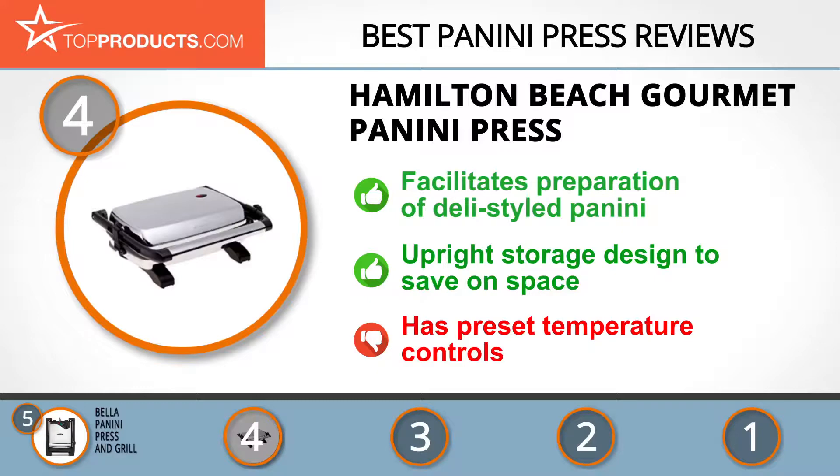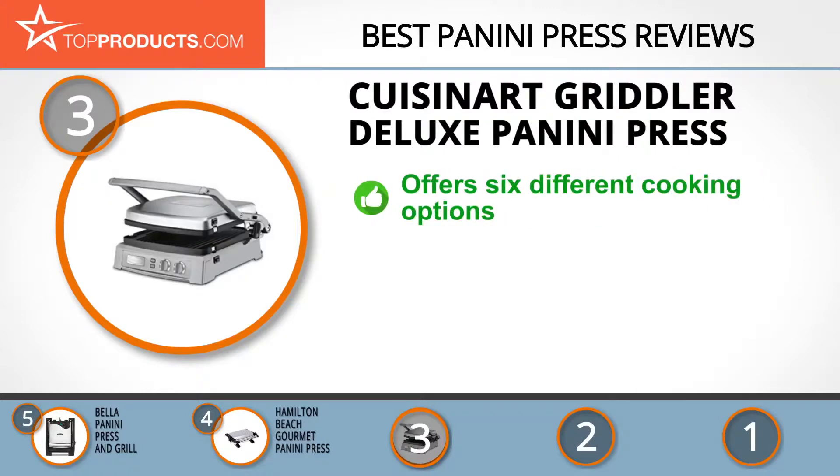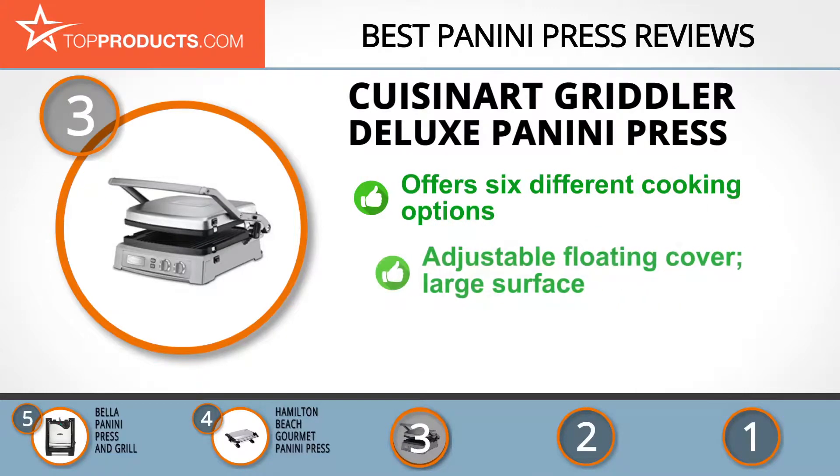At number three we have the Cuisinart Griddler Deluxe Panini Press, chosen for people looking for a panini press with lots of bells and whistles. Cuisinart was founded in 1973 and is managed by the Conair Corporation to manufacture a wide array of kitchen appliances.